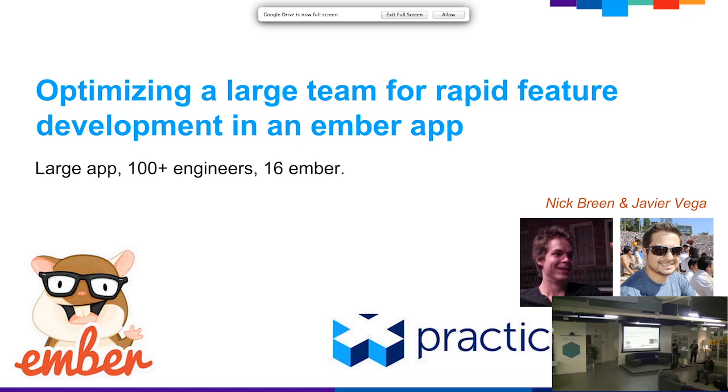My name is Javier Vega and this is my colleague Nick Breen. Our presentation is going to be a brief introduction about Practice Fusion and UI engineering, and the topic of optimizing a large team for rapid feature development in an Ember application. In our specific case, we're a team of about 100 engineers and 16 of us are UI engineers.